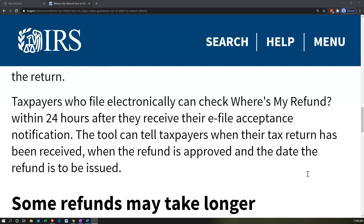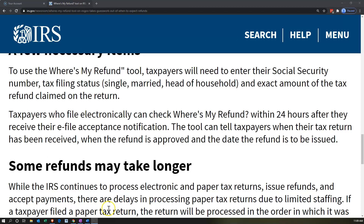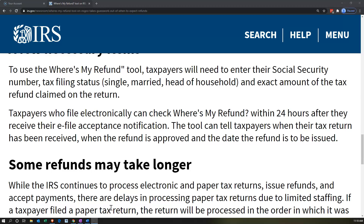Taxpayers who file electronically can check Where's My Refund within 24 hours after they receive their e-file acceptance notification. The tool can tell taxpayers when their tax return has been received — which is a great feature. The Where's My Refund tool lets you verify that the tax return has been received, which is key to avoiding penalties and interest for late filing.